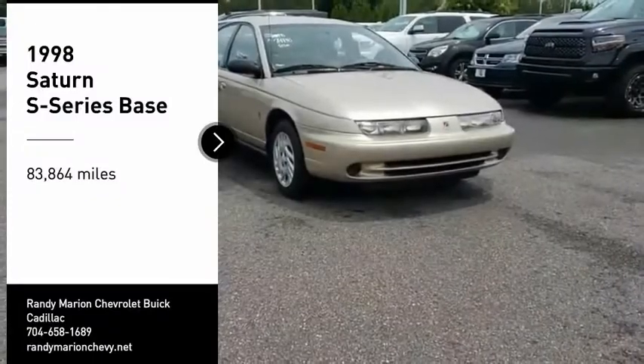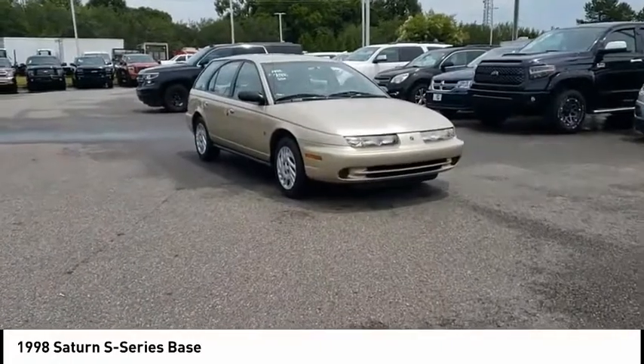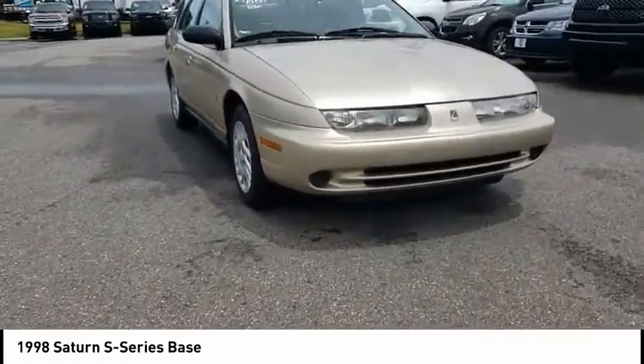Looking for the right vehicle? Check out the 1998 S Series. Saturn's S Series cars are popular among people who are seeking value and a pleasant ownership experience.